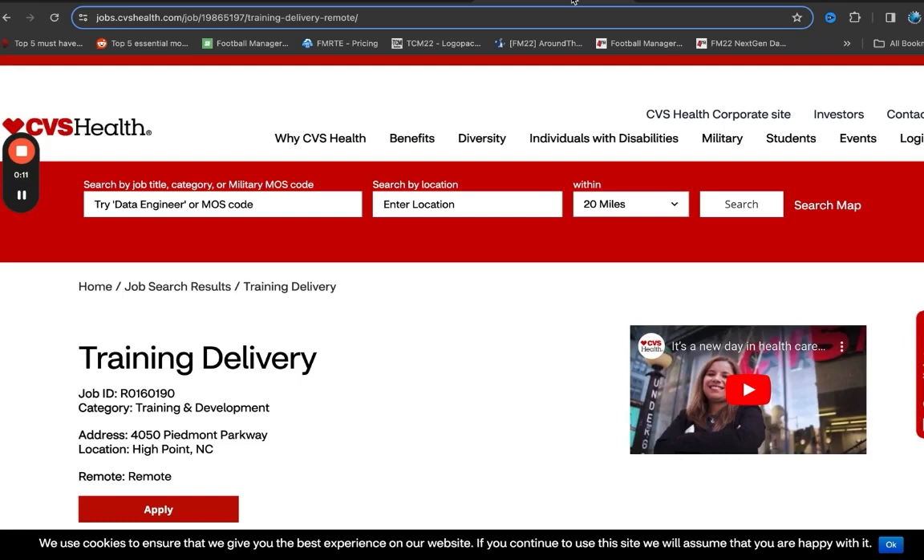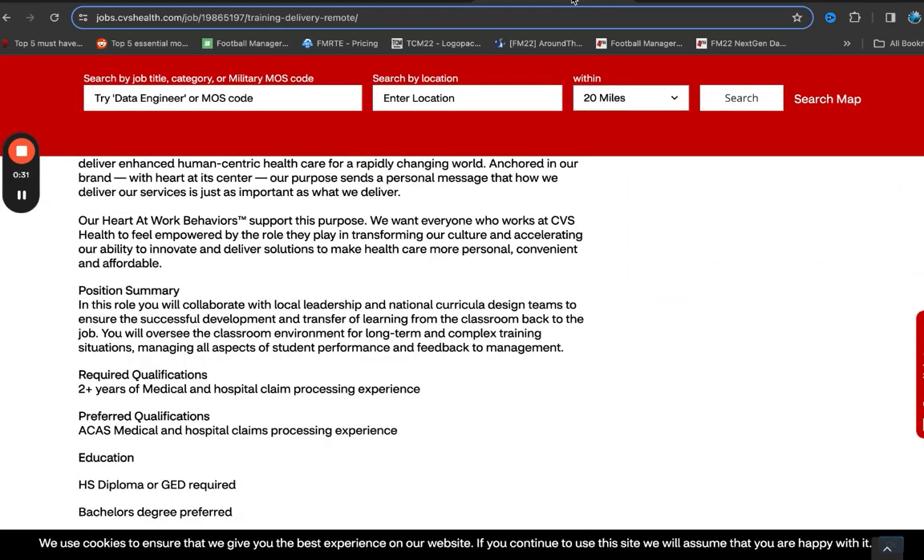Check out these roles with CVS. I particularly like this for someone that loves to train others, someone that likes to provide education and guidance. This will really be an opportunity for you because with this role, you're going to be collaborating with leadership to develop training.